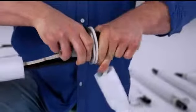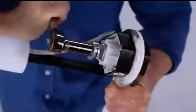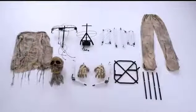His elbows and shoulders are adjustable, so you can strike him in various grisly poses. Everything you need for setup is included.